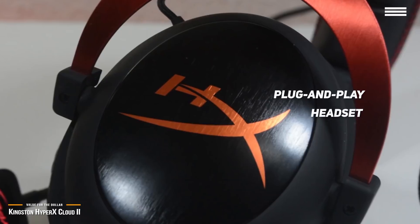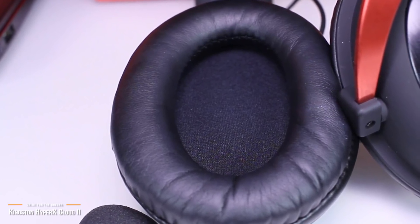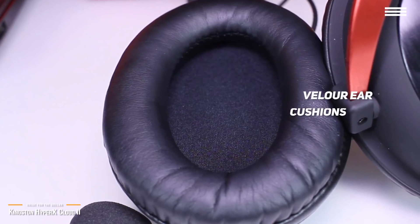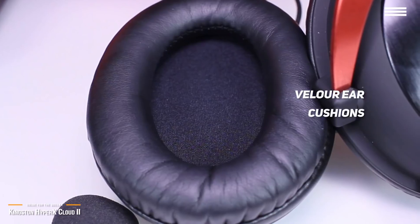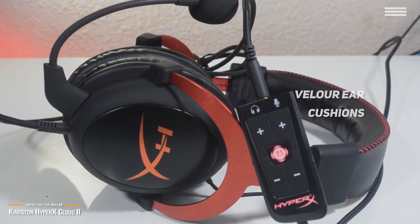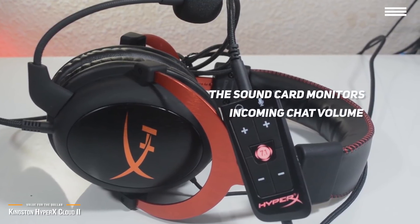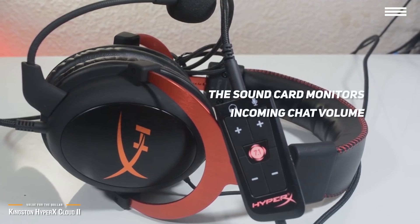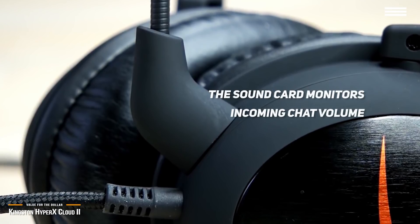The interior of the headset is where it really shines. The ear cushioning is made of memory foam, while the default material is leatherette. There's also a set of velour ear cushions if you prefer that finish, which is a rarity on most headsets at this price point. The microphone on the Kingston HyperX Cloud 2 is very good, with the sound card providing external noise and echo cancellation. The sound card also monitors incoming chat volume and automatically increases it if the game gets louder. Another nice touch is that it's detachable.